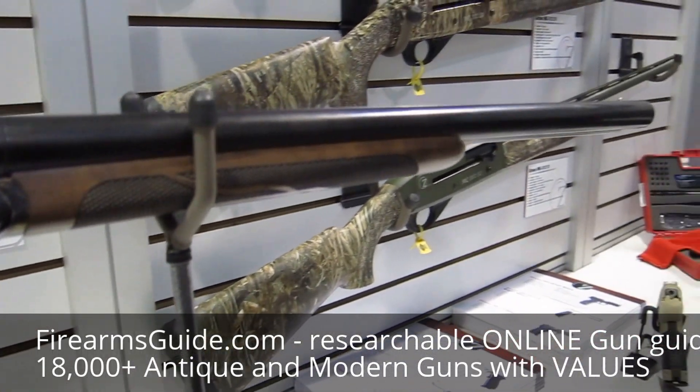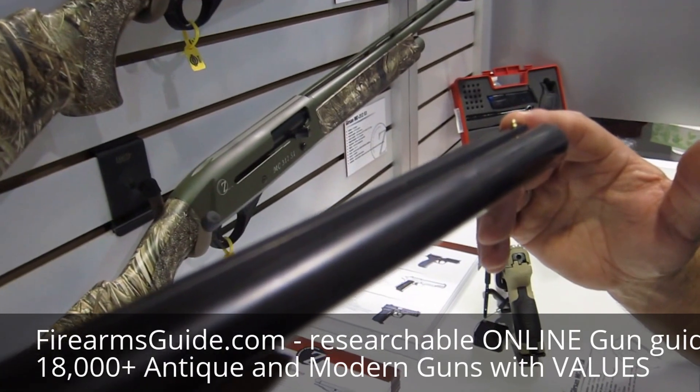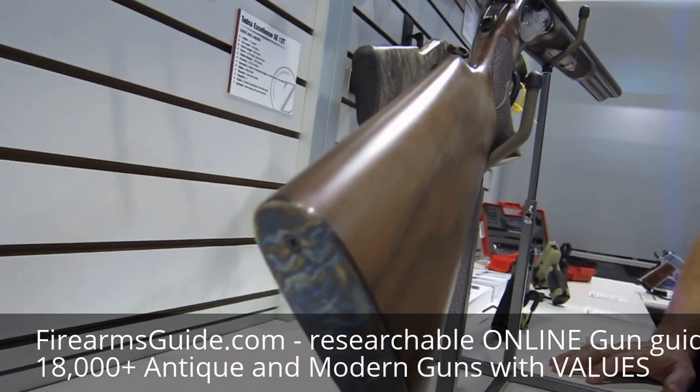This coach gun has an 18.5 inch barrel, has a brass front sight, and has a steel butt plate cap on the end of it. It does not have any ejectors, but it is a blast to shoot.